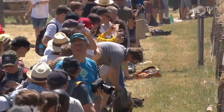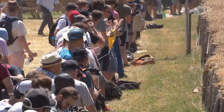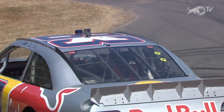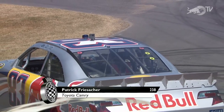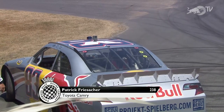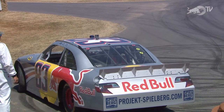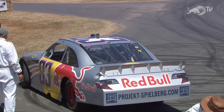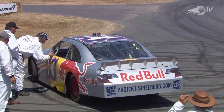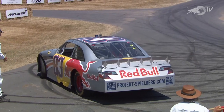It doesn't need much speed to get it started — he has enough horsepower under his right foot to do all of that and a whole lot more. Patrick Friesacher, former Grand Prix racer who did drive for Minardi, has been part of the Red Bull family for a long time. This Toyota Camry advertising Project Spielberg — in other words, the Red Bull Ring, the Austrian circuit, the home of the Austrian Grand Prix. This car from 2007, entered by Red Bull UK, is a monstrous and spectacular car.